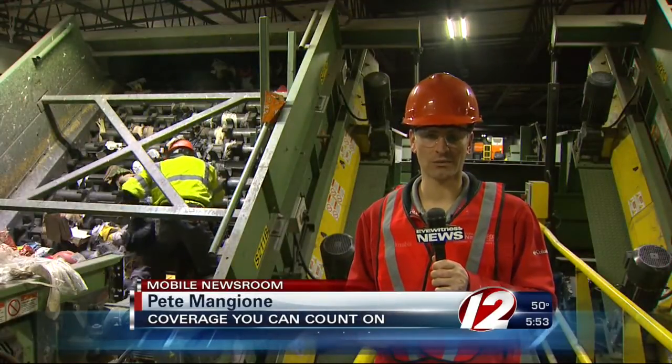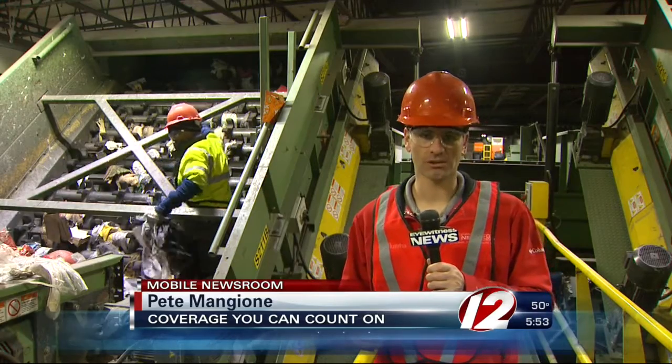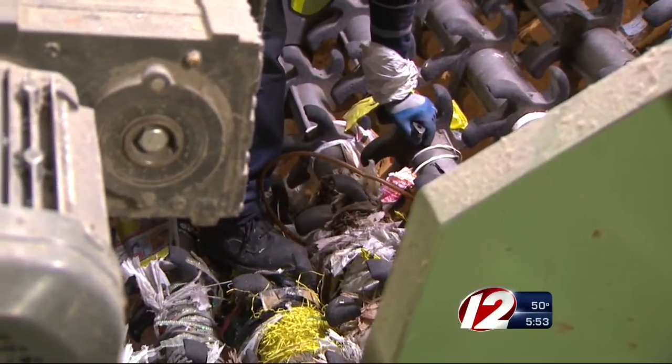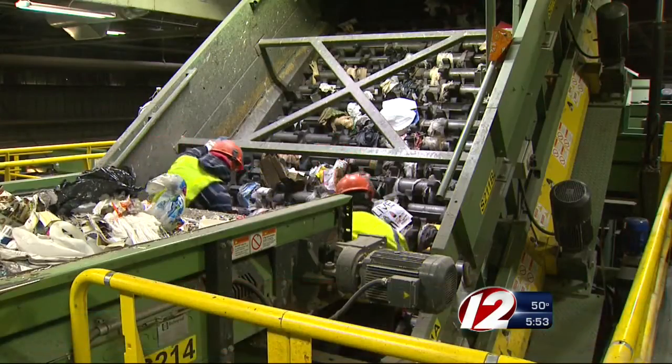Every time you throw a plastic bag into the recycling bin, it means more extra work here at the recycling center. You're looking at what's left of a plastic bag after it has become tangled in the recycling equipment at the Materials Recycling Facility in Johnston.